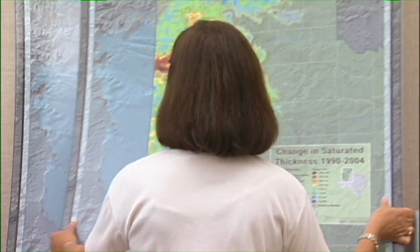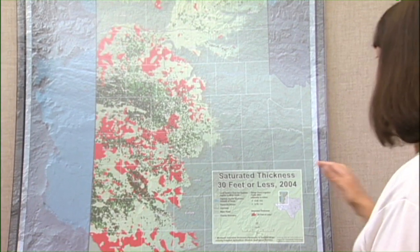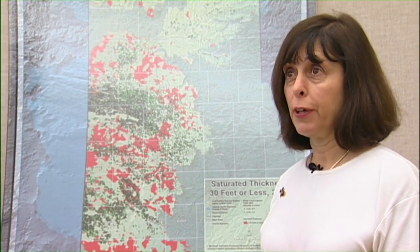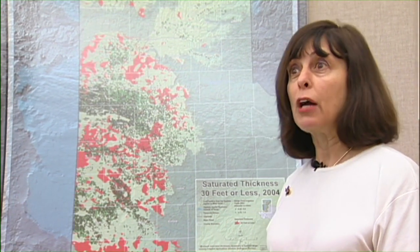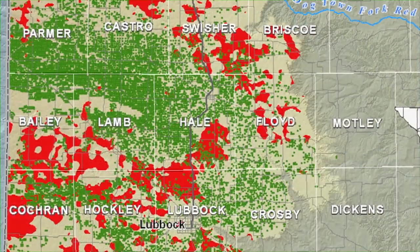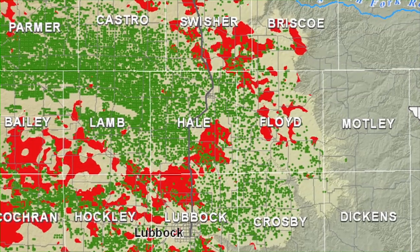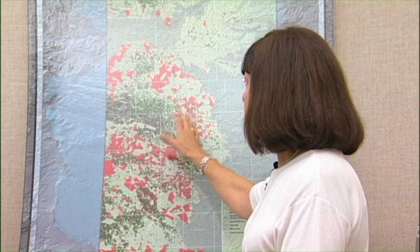We broke the aquifer into areas with 30 feet of saturated thickness or less — an arbitrary threshold where you generally don't find large-scale irrigated agriculture, meaning center pivots. You'll find some dryland agriculture, a little flood irrigation, but not center pivots. Everywhere with 30 feet or less is mapped in red, and you won't see many center pivots there. Where we do have center pivots, and everywhere with a green background, there's more than 30 feet of saturated thickness at this time.